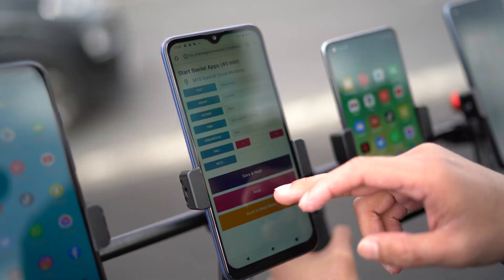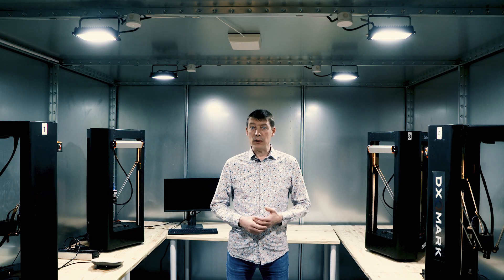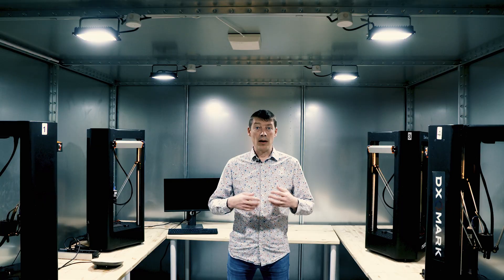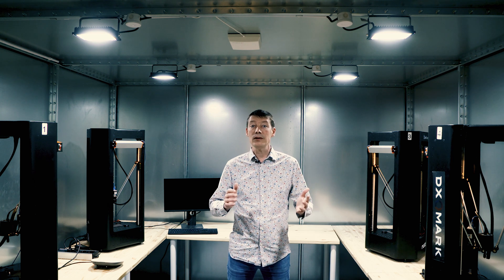We also take them outdoors to measure typical behaviors of users when they are on the go. Along a set route, each test case starts at specific checkpoints and our devices under test are evaluated against a reference device to cope with fluctuating weather and signal conditions.